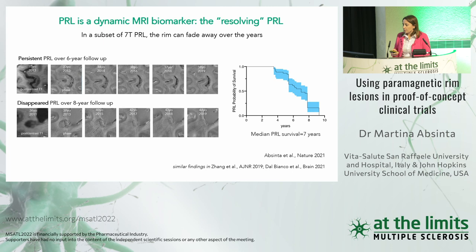Are these paramagnetic rim lesions stable over time or dynamic? We did a 7 Tesla longitudinal study following lesions for up to 10 years. In a subset, the rim fades over time and disappears. In others, it is very stable and does not change. We estimated the probability of rim survival, and found a median PRL persistence of about seven years.